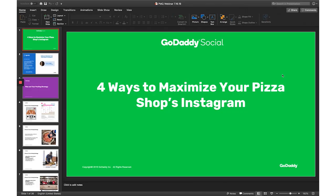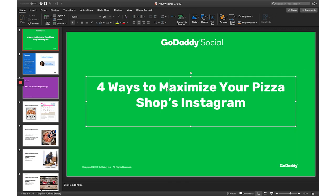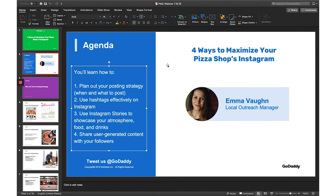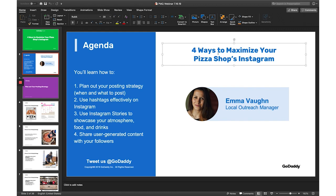I do a lot of webinars, and this was one I did for pizza shops across the U.S. At GoDaddy we have a couple of branded fonts. This is Rubik — you can see the font size for the title slide is large and catches your eye. Throughout the presentation we maintain Arial for body text, and anything more bold and branded we use Rubik.